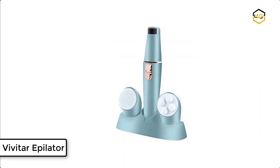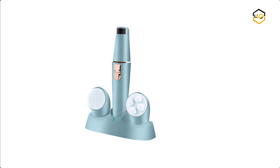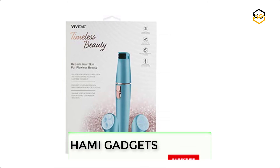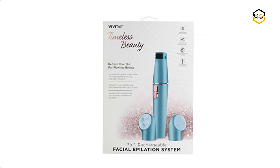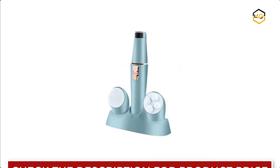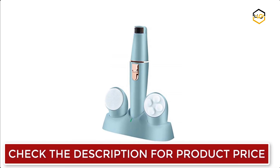At number 1, we have the Vivitar Epilator for Facial Hair Removal. The Vivitar 3-in-1 rechargeable epilation system will eliminate your costly trips to the spa by bringing the treatment home to you. The cleanser head attachment cleanses your skin pore-deep with micro oscillations. The massage head attachment increases the elasticity and tightness of your skin. The epilator head quickly removes even the smallest hairs. It is perfect for home and travel.